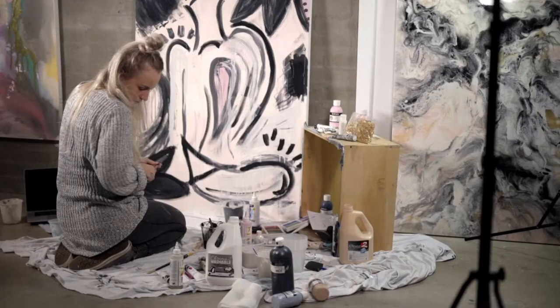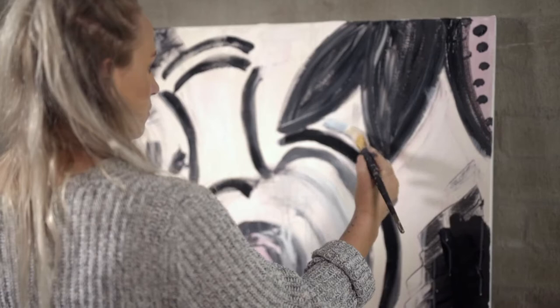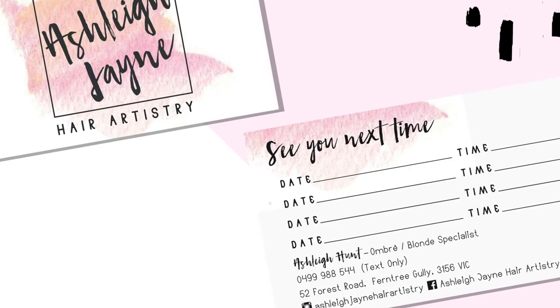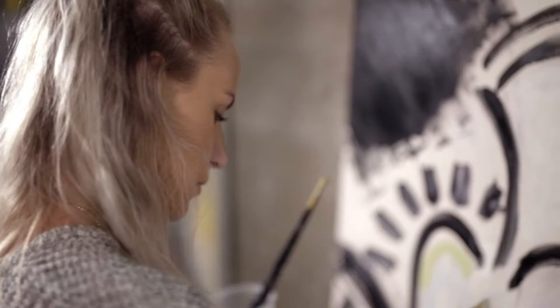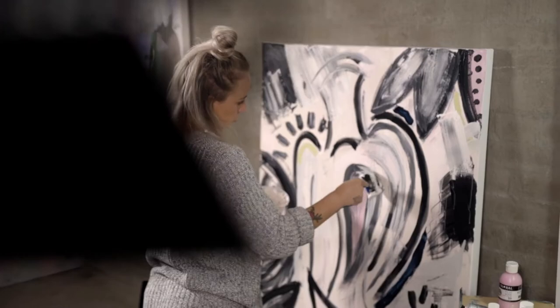When I left high school I went straight into communications design, so I did a course with graphic design. It was a full-time course, five days a week, and graphic design is very structured. Everything needs to be perfect, everything needs to be centered. And then when I would come home from uni I would go into my garage and I'd always have a canvas in there ready to paint.